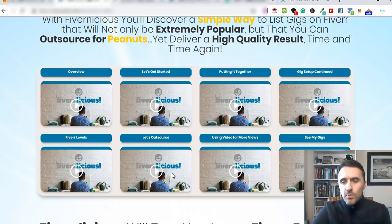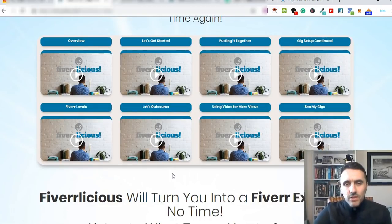The course creator is a guy called Bobby and he's from London in the UK. He actually shares with you the exact gigs that he is selling. Going back to the beginning, it gives you an overview of Fiverr and how to go through different categories. It then goes into getting started and putting this whole concept together, setting up your gigs, offering simple upsells, the different Fiverr seller levels from new seller to level one, level two, then top rated seller. There's also an outsourcing video and a video about using video for more views.